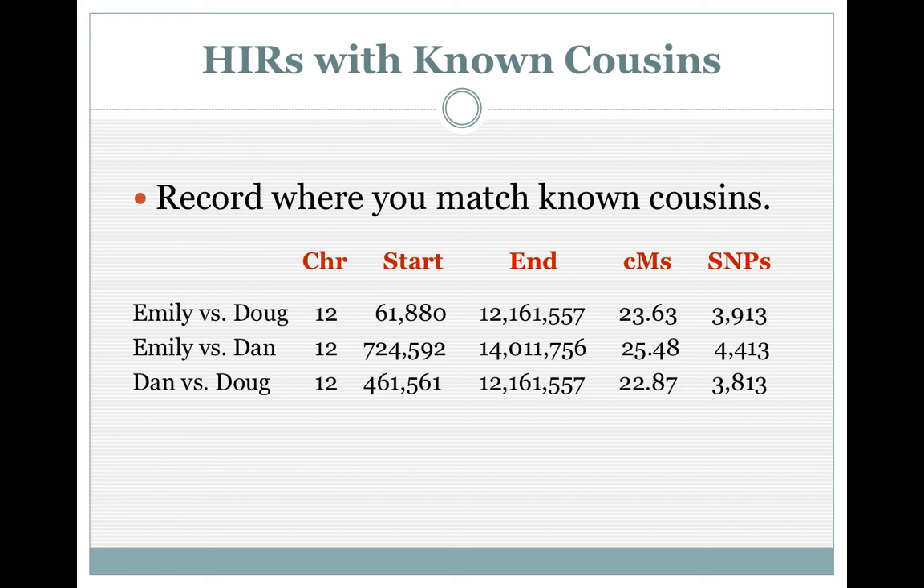Here's an example. Doug and Dan are my cousins, but when you match, it's not going to always be the same segment, so you need to pick out what part of that segment is actually valid. Doug and I match on chromosome 12 at a certain start and end position with a nice set of centimorgans. Dan and I match. Then Doug and Dan match — so I've compared everybody. We all have a common ancestor, but the numbers are very different. You need to look at the largest start and the smallest end position, because all of us share that piece — and in sharing that piece, we know it comes from Benjamin and Tyna.